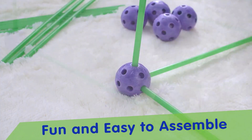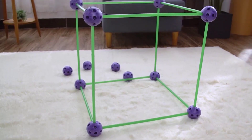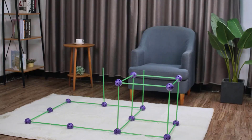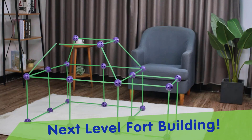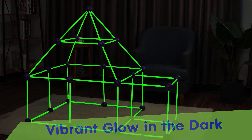What we like: assemble through hands-on learning, includes an assembly guide, easy to clean after usage, educational toy set, available in 2 variants. What we don't like: rods may not be sturdy enough, and holes in the spheres may be smaller than expected.